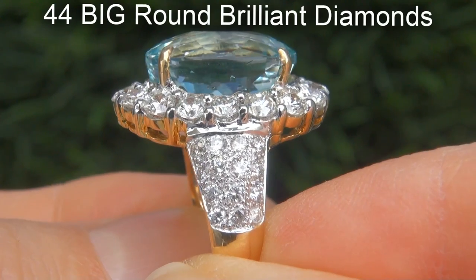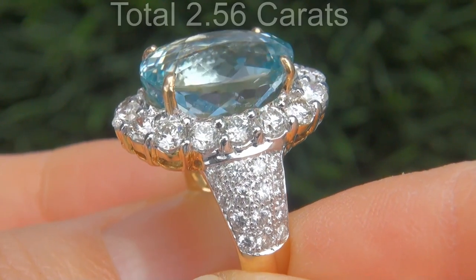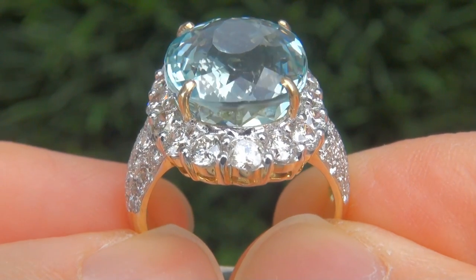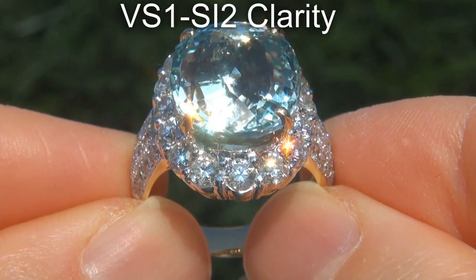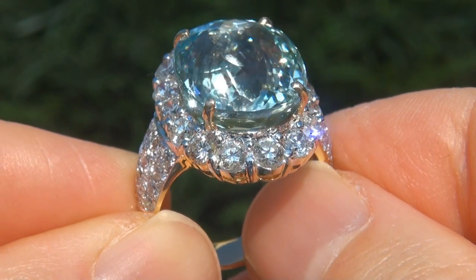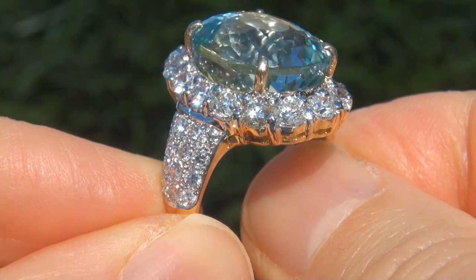There are also 44 big round brilliant diamonds that total an additional 2.56 carats. These diamonds are all perfectly clear and completely eye clean, graded at VVS1 to SI2 clarity with colorless and near colorless F to G color, offering outstanding brilliance, flash, sparkle and fire as you can clearly see here in the video.